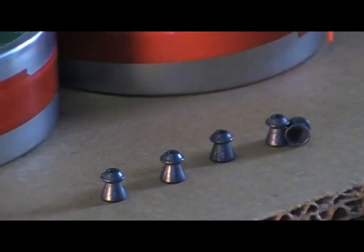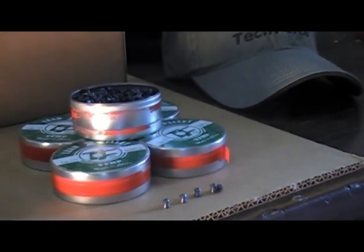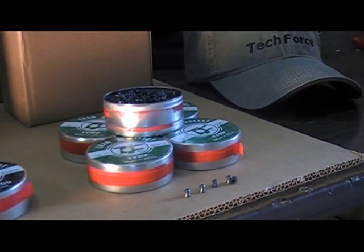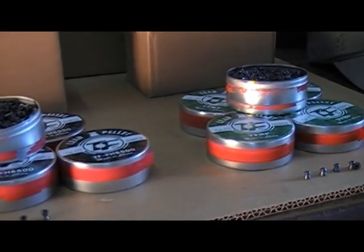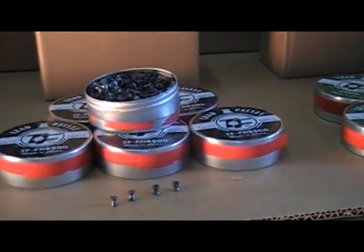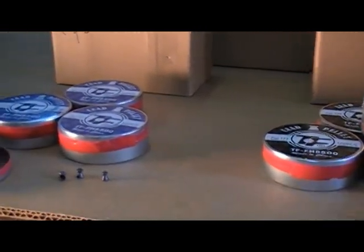When you open these pellets up, every one is consistent. These also come 500 to the tin, and that's true in all three different versions. You put a good pellet with a good gun, and that's exactly what everybody wants — that's what I call magic. The match pellet loves just about every TechForce gun we sell, and so do these other two different styles of pellets.